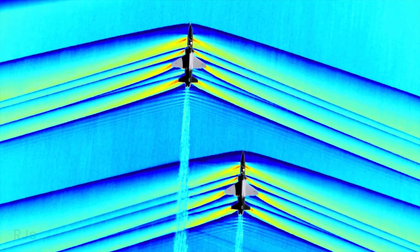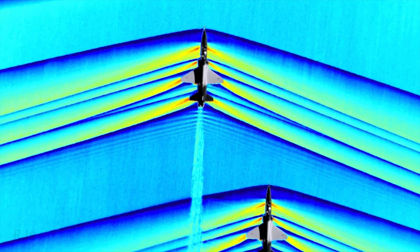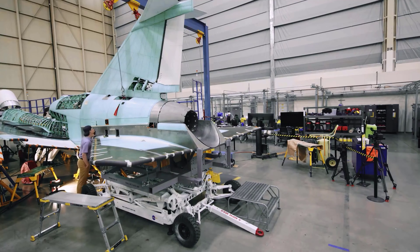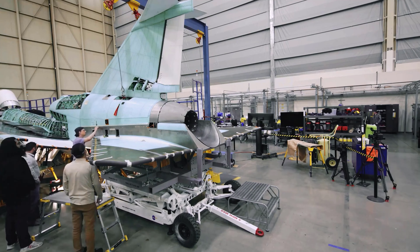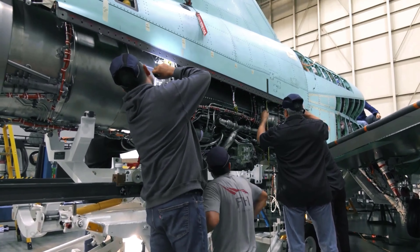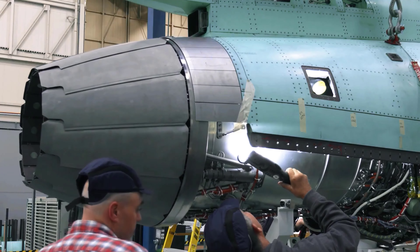Some key features of the X-59 include its unique shape, which helps reduce aerodynamic drag and improve fuel efficiency, as well as advanced engine and flight control systems. The aircraft also utilizes the latest materials and construction techniques to reduce weight and enhance durability. Overall, the X-59 represents a significant step in the development of supersonic aviation technology.